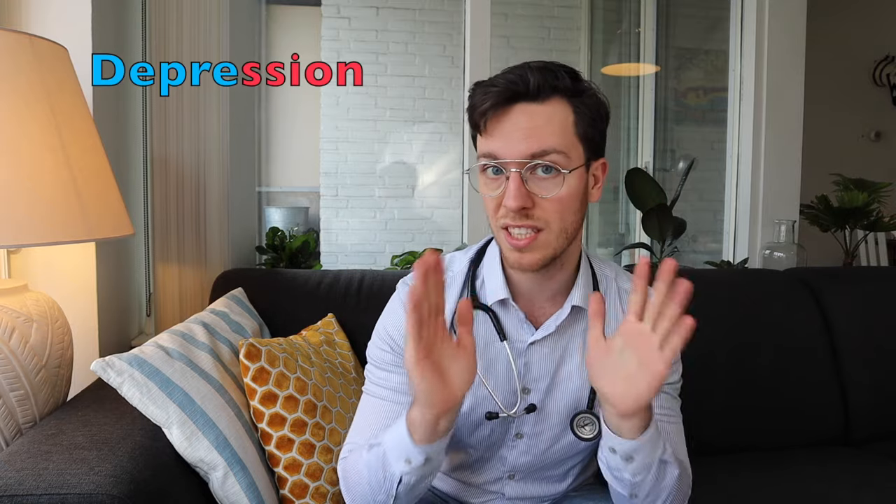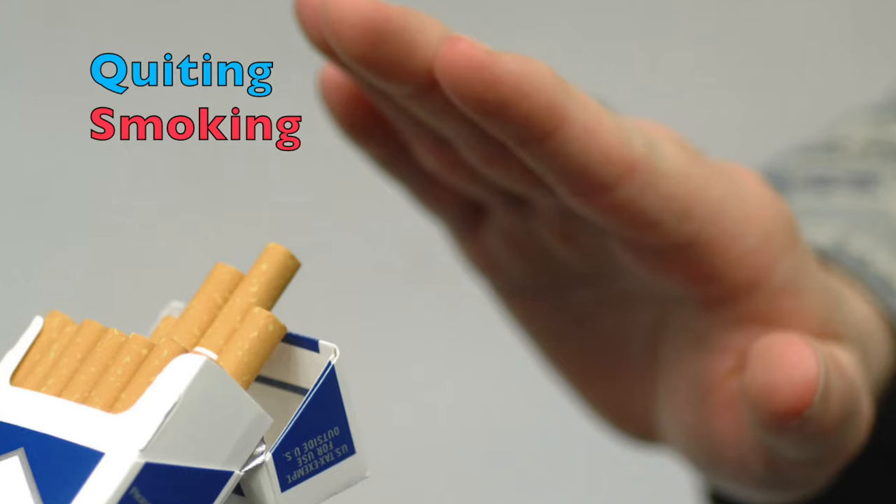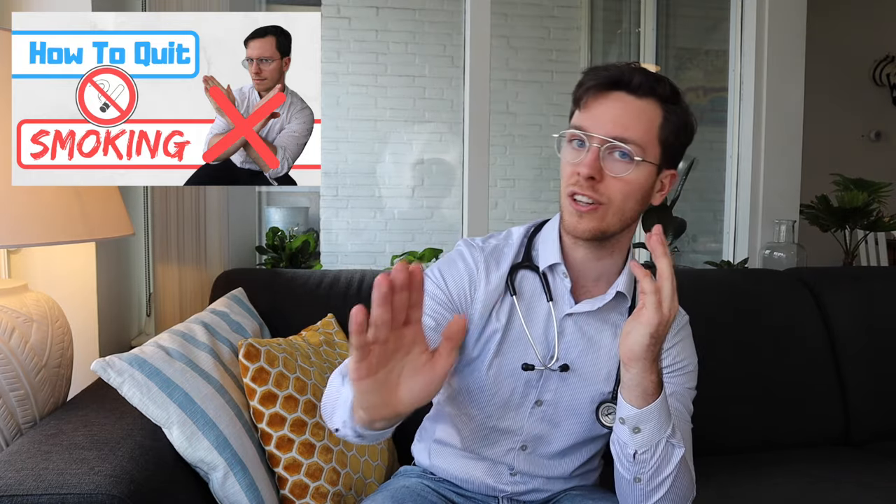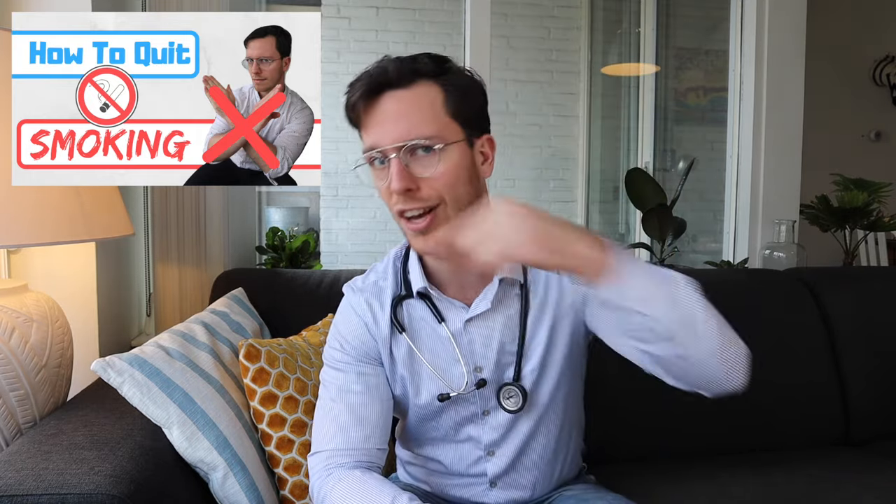When to use bupropion: first, it can be used to treat depression, but it's not the antidepressant of first choice, as there are other antidepressants with which there is way more experience and therefore safer to use in the first instance. Secondly, bupropion can also be used to support quitting smoking. For those planning to quit smoking, I already made a more general video on how to quit smoking covering all the tips and tricks, which you can find in the description.